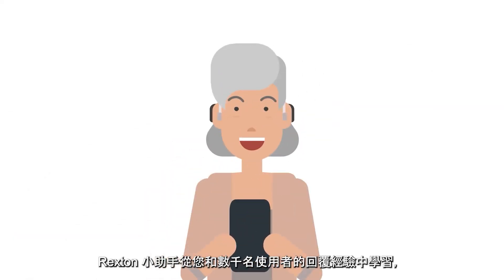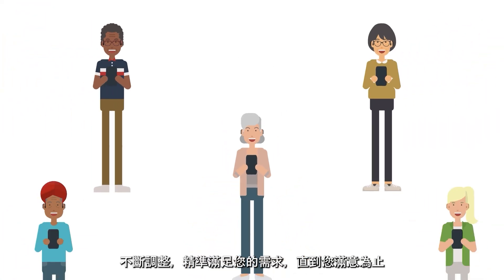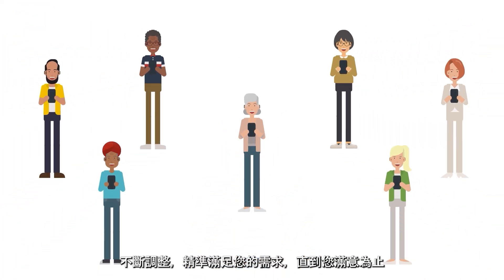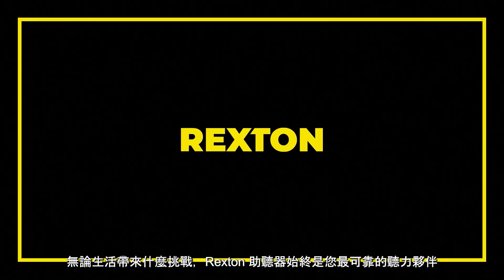Rexton Assist learns from your answers and from the answers of thousands of other users, and is hereby able to fine-tune your needs more and more until you are satisfied. You can rely on Rexton hearing aids no matter what life throws at you.